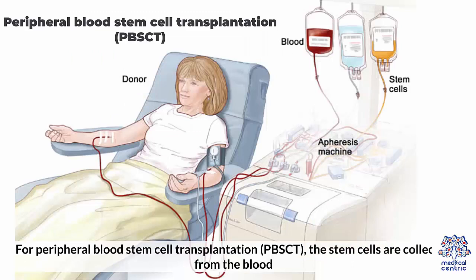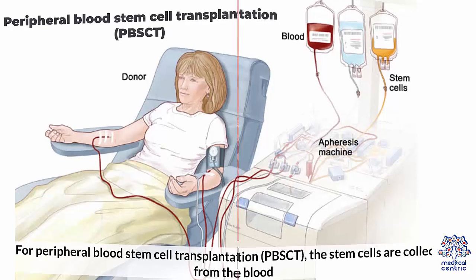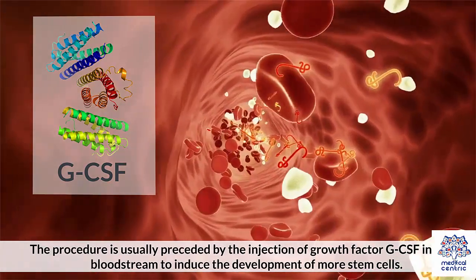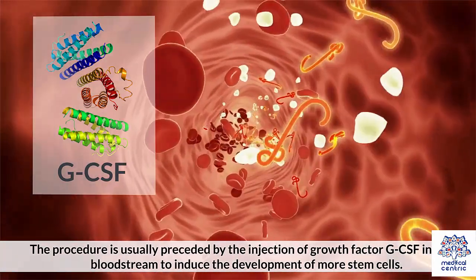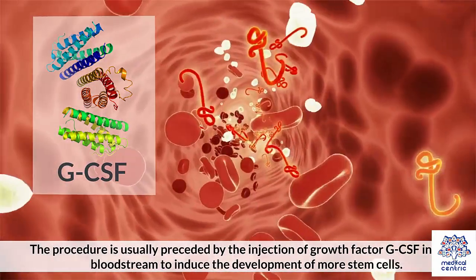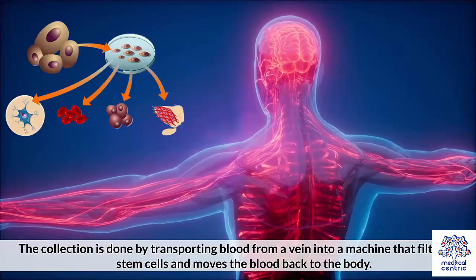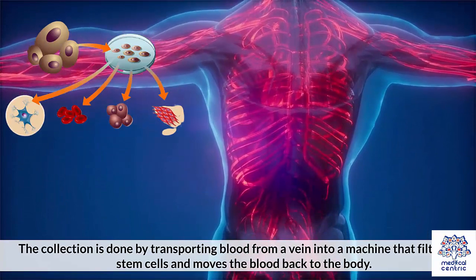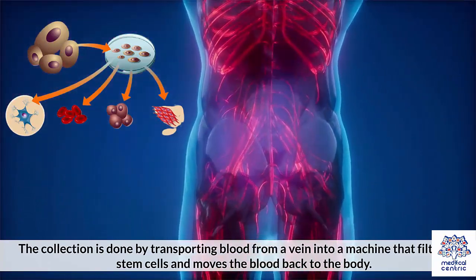For peripheral blood stem cell transplantation, or PBSCT, the stem cells are collected from the blood. The procedure is usually preceded by the injection of growth factor, GCSF, into the bloodstream to induce the development of more stem cells. The collection is done by transporting blood from a vein into a machine that filters out stem cells and moves the blood back to the body.